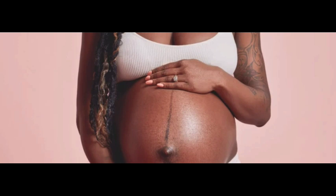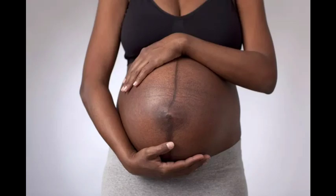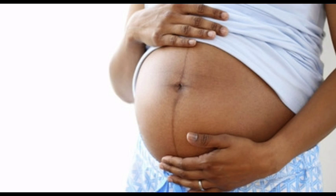One: linea nigra is caused by an increase in hormones and fades once the baby is born. For example, during pregnancy an extra estrogen hormone is produced. Two: linea nigra may appear darker as your pregnancy develops and is more visible in women with darker complexion, because people with darker skin have more pigmentation than women with light skin. Three: linea nigra becomes visible when the pregnancy hormones rise.